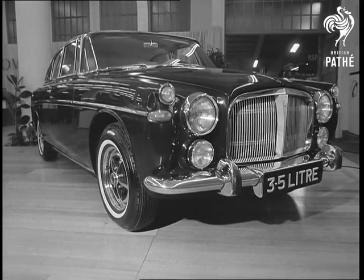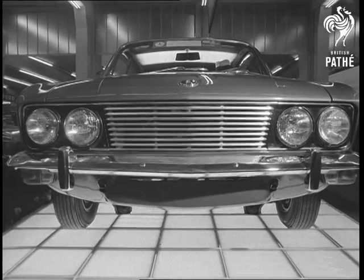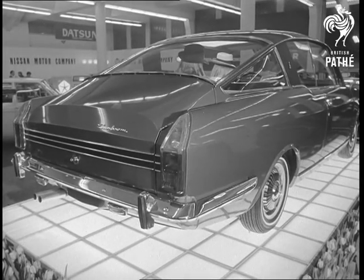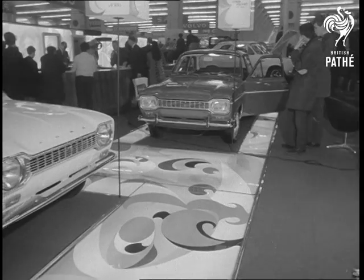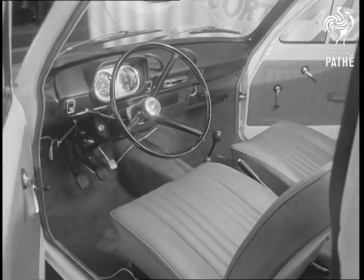Just as good looking, in a more dignified British way, is the ultra-comfortable Rover 3.5. And the new styling of the Sunbeam Rapier certainly has the lines for world market appeal. On the Ford of Britain stand, the new baby of the range, the Escort, made its continental bow.